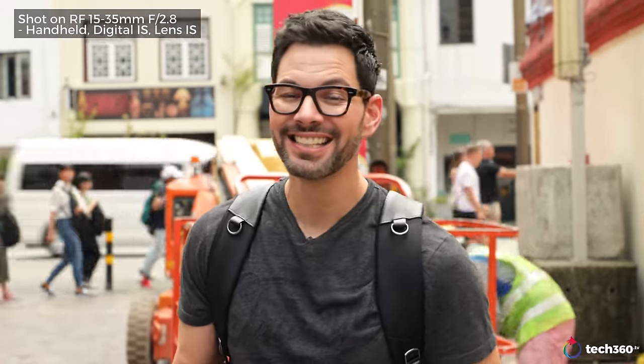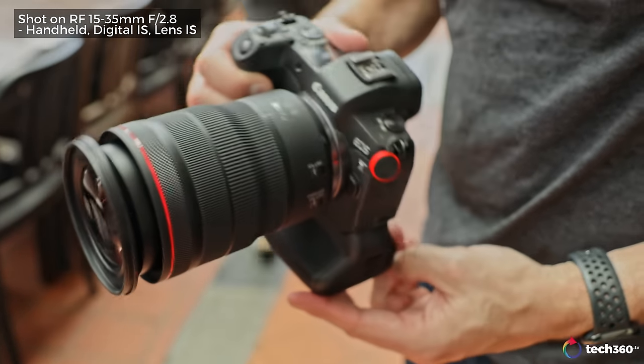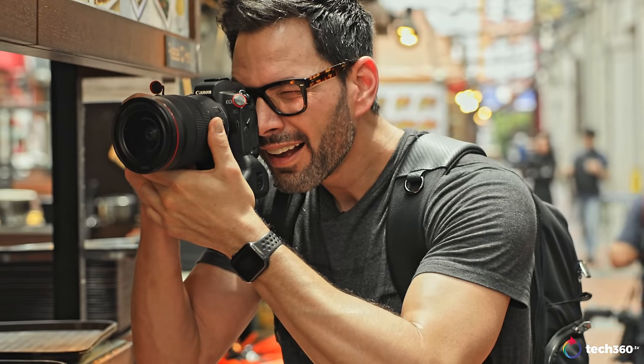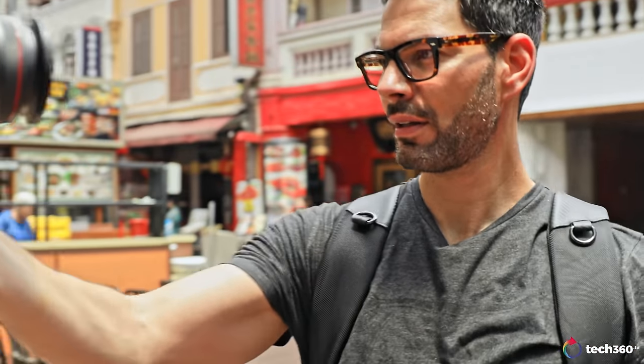The final lens we're talking about today is the RF 15-35mm f/2.8 — which Kai Hong has been using throughout this review. Out of the three lenses in the trinity — the 72-200 not yet released as we record this — the 15-35 has been the most surprising for me. It is the videographer's dream lens on the EOS R. We do know there's approximately a 1.7x crop factor when shooting 4K on the EOS R, which became an issue for vloggers and YouTubers who didn't have the right lenses.